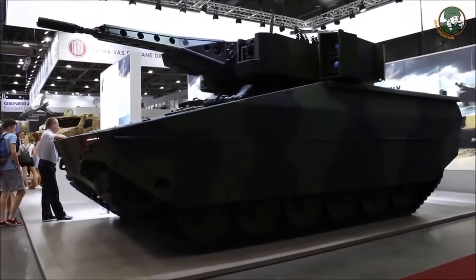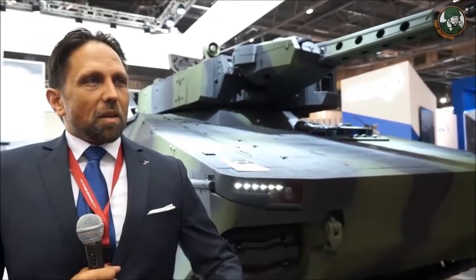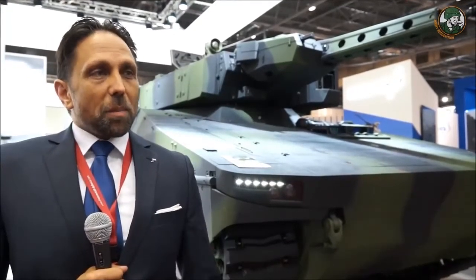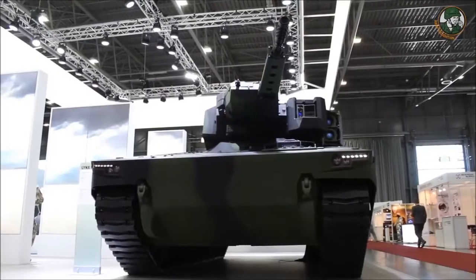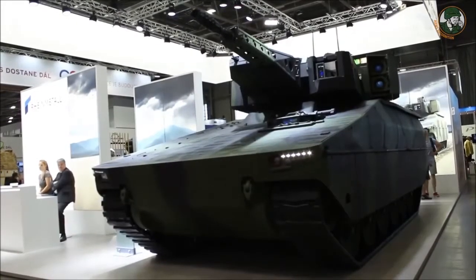The Lynx KF31, as we presented here on the show and as we did at Eurosatory 2016, is the most modern family of vehicles that could be really interesting for the BMP2 replacement of the Czech Republic. It is modular, flexible, and most likely the highest protected and most capable vehicle currently available.